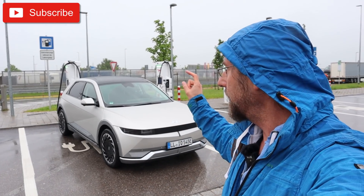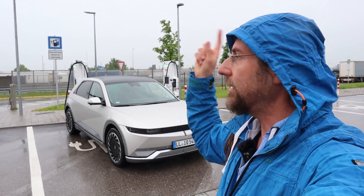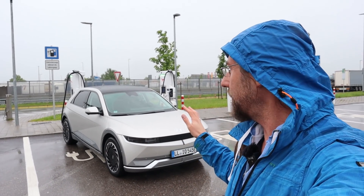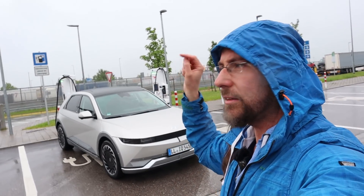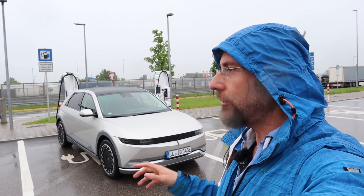I will show you the car in a different video. Right now we're going to do a 130 kilometers per hour test. Bad thing — it's raining and it's 12 degrees, so it won't be amazing range. I'll drive in this direction, turn around, see where we are, turn the other side and somehow end up at IONIQ. Then I want to do a full charging test.